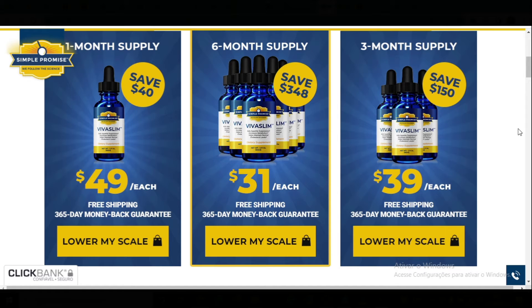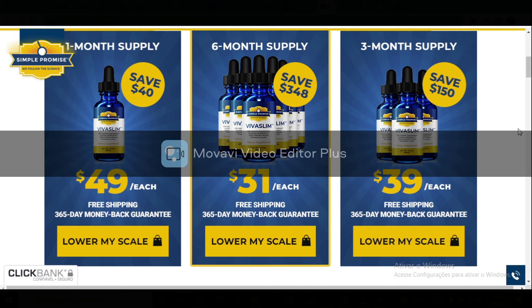The first thing you need to know about Viva Slim is: be careful with the website you're going to buy Viva Slim from, because Viva Slim is only sold on the official website. To help you, I left the link to the official website down below in the description of this video.